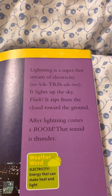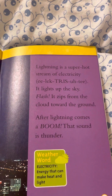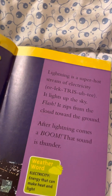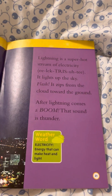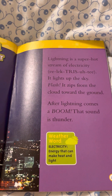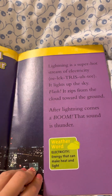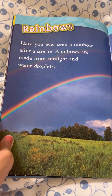Lightning and Thunder. Lightning is a super strong stream of electricity that lights up the sky. Flash! It zips from the cloud towards the ground. After lightning comes a boom — that sound is thunder.